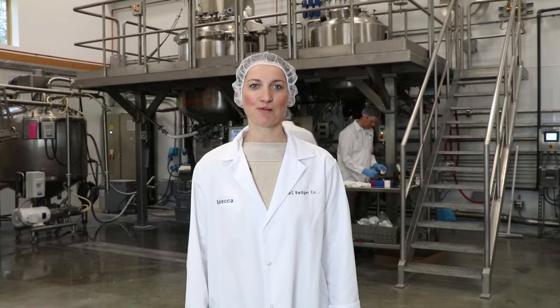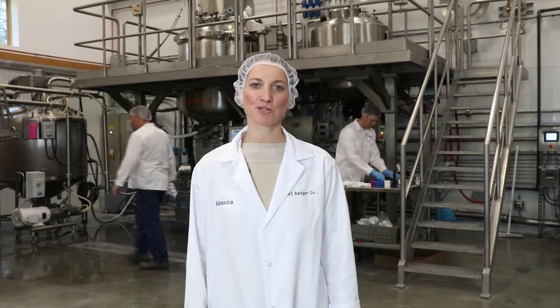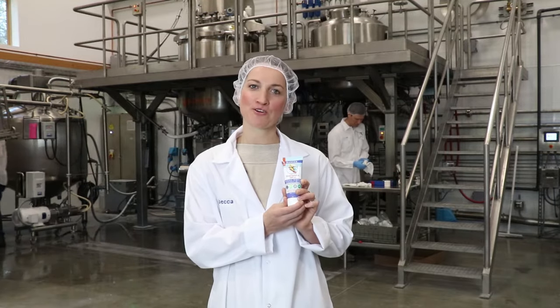Hi Badger fans, I'm Rebecca, one of the family owners here at Badger, and today I'm going to show you how we make our Badger sunscreen right here in New Hampshire.